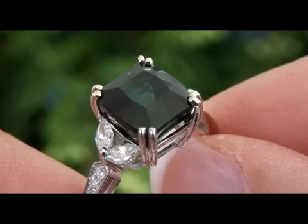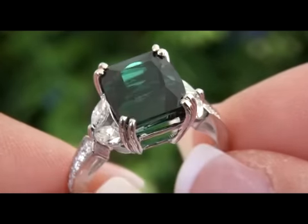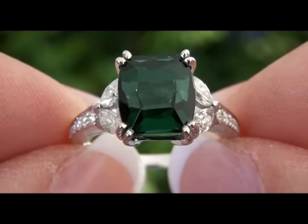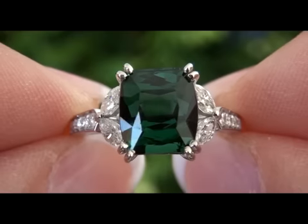Given the outstanding color, size, fancy cut, and quality of this one-of-a-kind green tourmaline, today's estimated retail value is between $10,000 and $11,000.